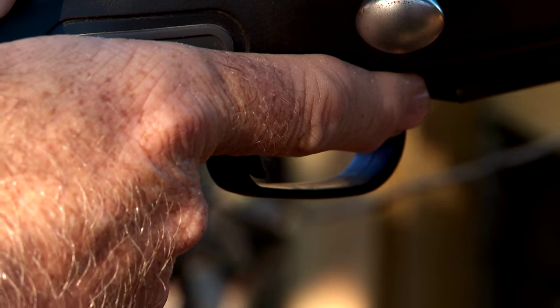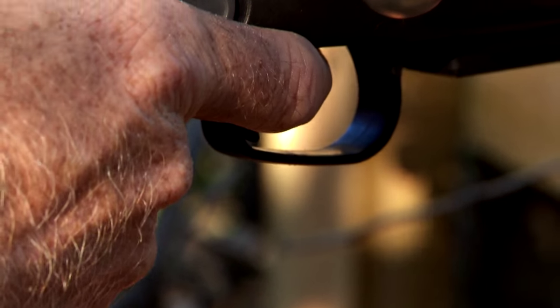Finally, one of the most important things is the adjustable trigger. Whether you want to set it at about three and a half pounds or up to five, it comes stock with that ability built right in.